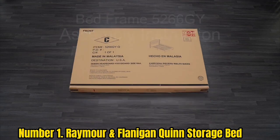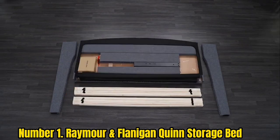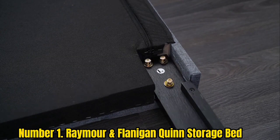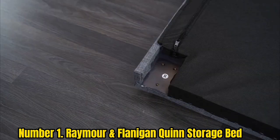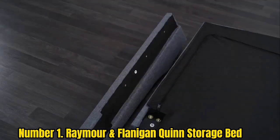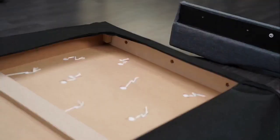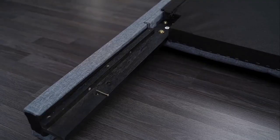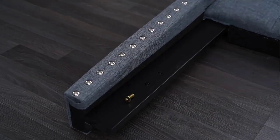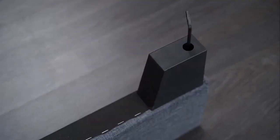Number 1: Raymour and Flanigan Quinn Storage Bed. The Quinn Storage Bed is our top pick because it's stylish and durable, yet still has ample hidden storage. The bed frame features an extra-tall headboard covered with a layer of foam and upholstered with button tufting. You can choose from a gray or beige polyester channel upholstery to match your bedroom's aesthetic. The frame is made from kiln-dried wood with joints reinforced by corner blocks. The front of the bed frame pulls out to reveal a full-width drawer on full-extension smooth-gliding guides, ideal for those without much clearance on the sides. However, keep in mind that the glides may cause the drawer to slide out on its own, especially if your flooring has any tilt.